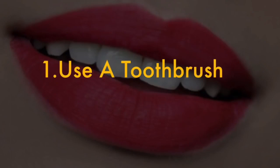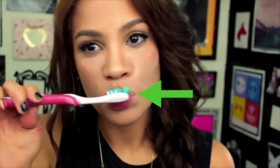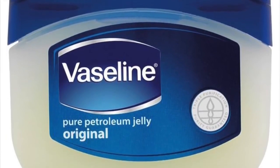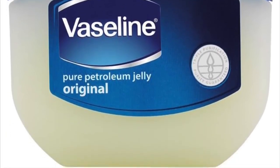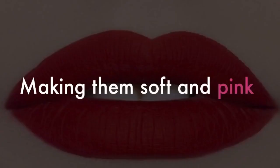1. Use a toothbrush. Rinse your toothbrush with water and gently rub your lips with it. If you want, apply a little bit of petroleum jelly on the toothbrush. Only do this if the toothbrush is an old one that you are not using. This gets rid of dead skin and stimulates blood flow to the lips, making them soft and pink.